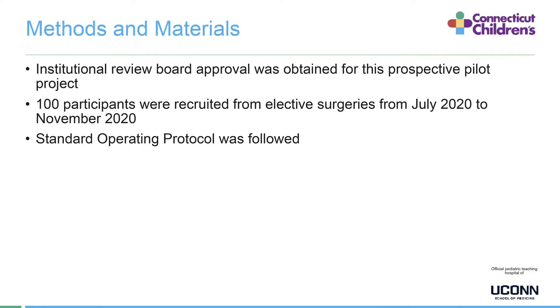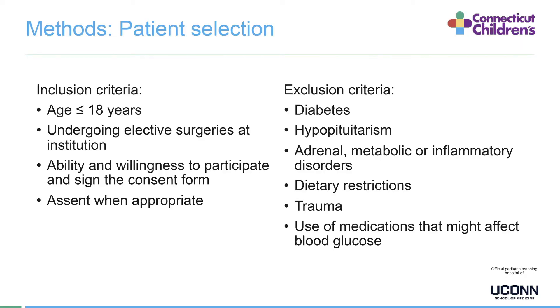For methods and materials, we obtained institutional review board approval for this prospective pilot project. We recruited 100 participants from elective surgeries from July 2020 to November 2020. We followed a standard operating protocol created for this study and had defined inclusion and exclusion criteria for patient selection. Any patient aged 18 years or younger undergoing elective surgeries at our institution was eligible, with written consent from the legal guardian required, and assent from the participant when appropriate.